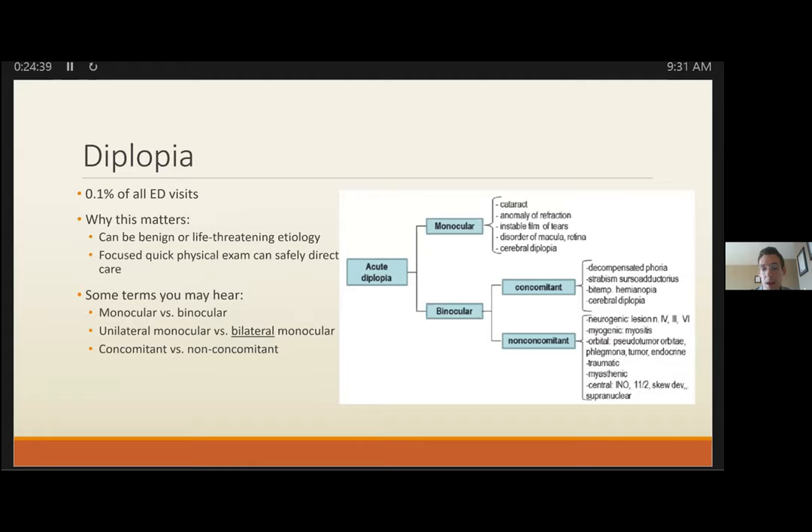CN4 palsy: double vision is most prominent looking down — if someone says it's worse going downstairs or reading, consider CN4. It exits the nucleus dorsally, crosses to the contralateral side — the only nerve to do this — making it prone to trauma and causing unilateral or bilateral palsies. Its only role is innervating the superior oblique. A quick shortcut is to look for intorsion: have the patient look down and look at the blood vessels as a landmark — if you see intorsion rotating towards the nose, CN4 is likely intact.